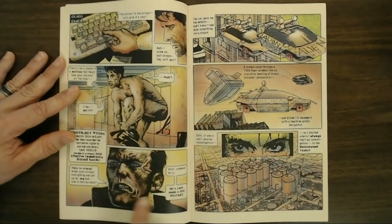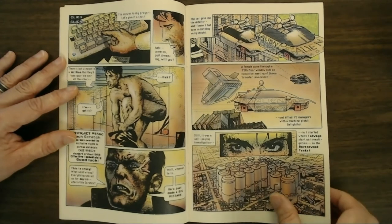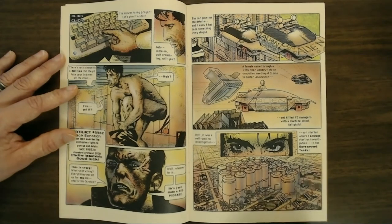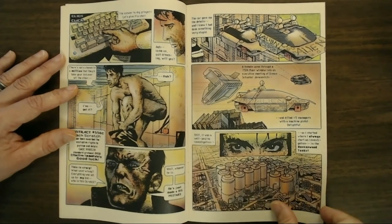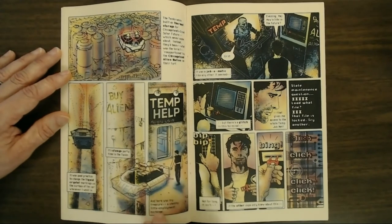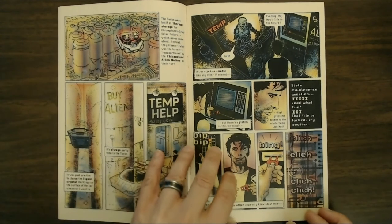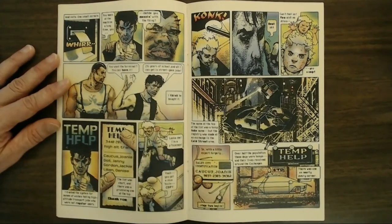He wins the bid, but somehow ends up taking it away from another contractor who gets angry and follows him to acquire his own bounty. Shatter ends up going to an old factory station area, which was the only way he could get connected into another network — again reinforcing this idea of no consolidated internet but various interlinked networks. He goes there to acquire some information and do some investigation.